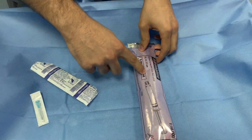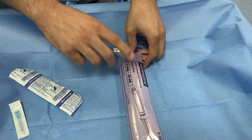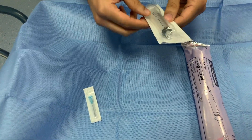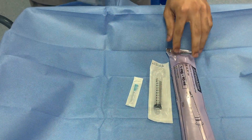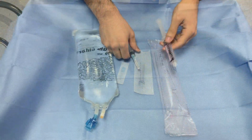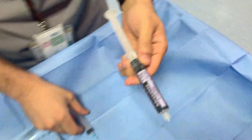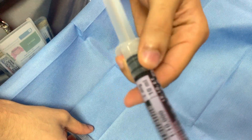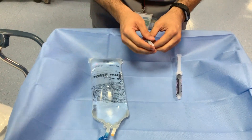What we need is the one milligram norepinephrine from the crash cart — the epinephrine 1 in 10,000 — and a 10 ml syringe and needle, and the saline. So we have the one milligram norepinephrine 1 in 10,000, a 10 ml syringe, and the normal saline.